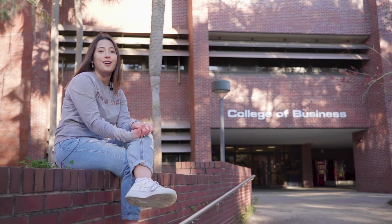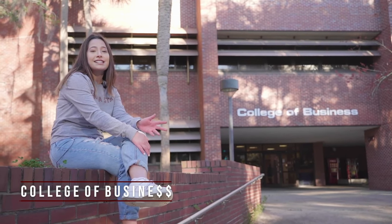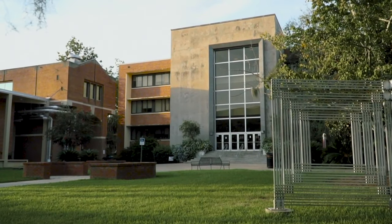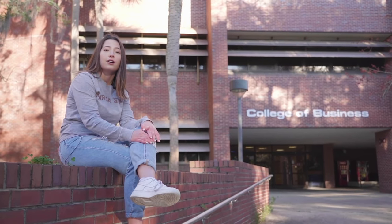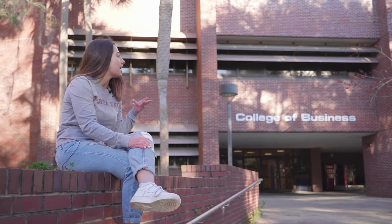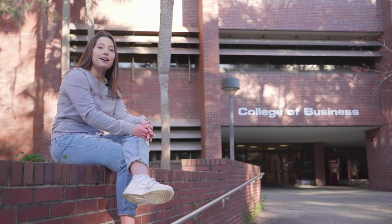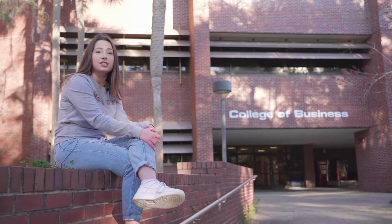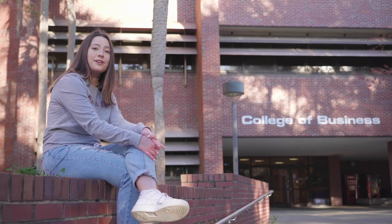Now we are at my stomping grounds. As a marketing major, this is where I have all of my classes — this is the Rovetta College of Business, with parts A and B right behind me. I'm also part of Alpha Kappa Psi, which is a co-ed business fraternity, and all of our meetings used to be held here. There are over 750 student-run clubs and organizations on campus, so you will never run out of things to do. And now we're heading to Legacy Walk.